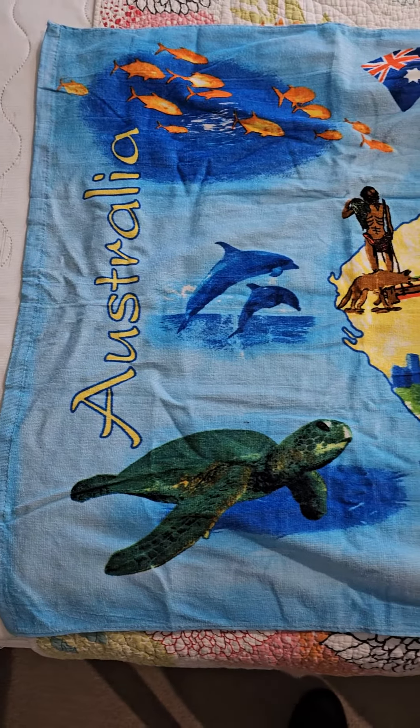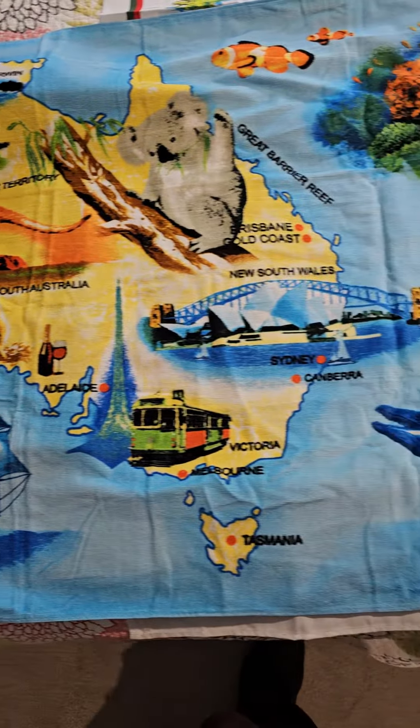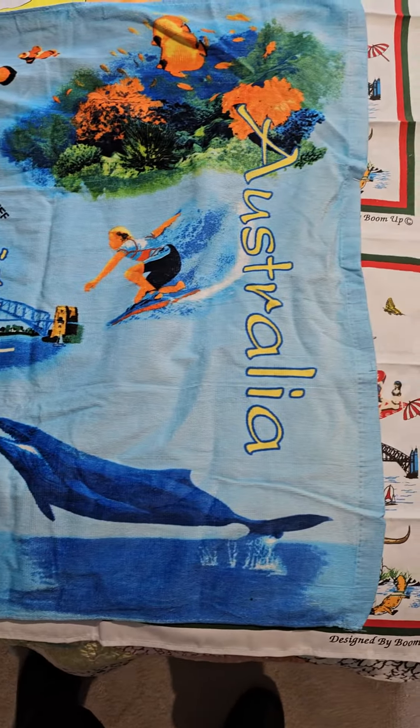And this one's a beach towel, which is really nice, showcasing Australia and its nature. So that's about it. These will be distributed amongst six sets of relatives — one set is here.